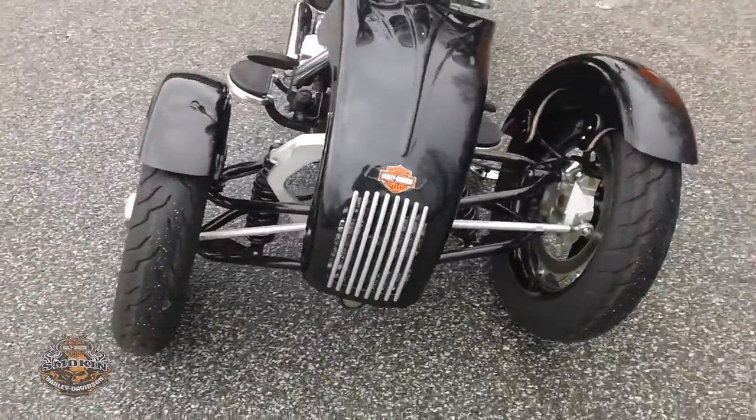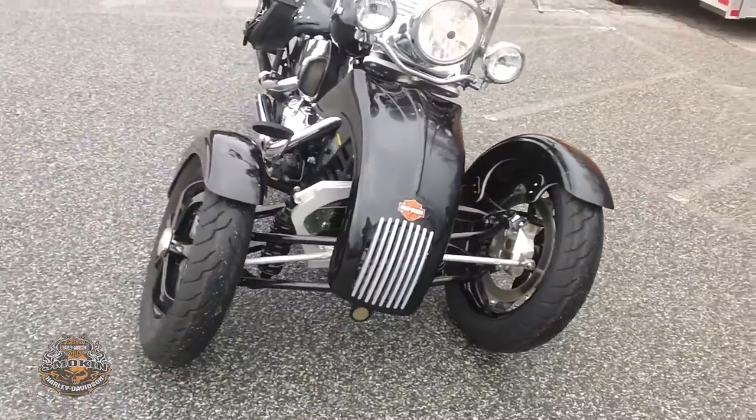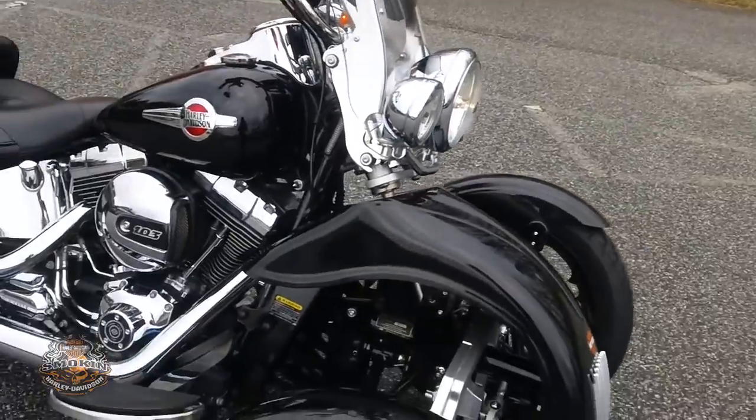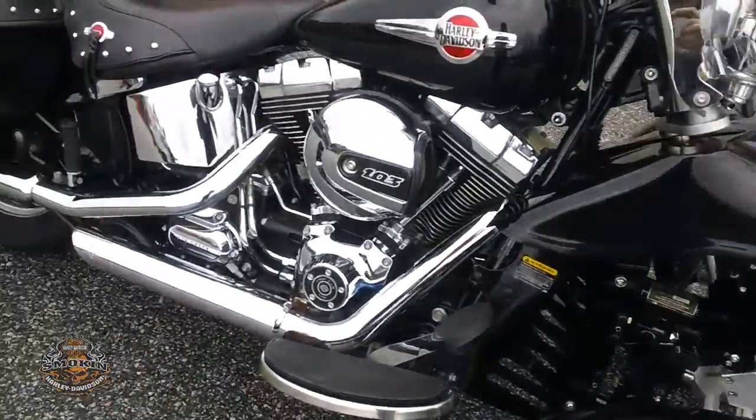This is an interesting looking bike — it only has about 8,000 miles on it. It's got a halogen headlamp and twin passing lamps. Let's listen to it.